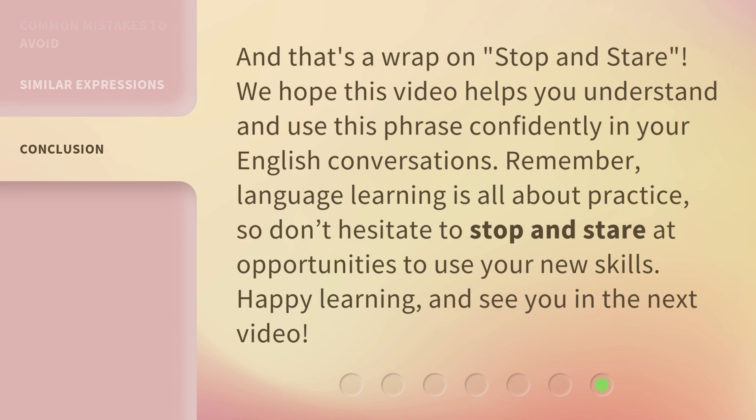And that's a wrap on "Stop and Stare." We hope this video helps you understand and use this phrase confidently in your English conversations. Remember, language learning is all about practice, so don't hesitate to stop and stare at opportunities to use your new skills. Happy learning, and see you in the next video.